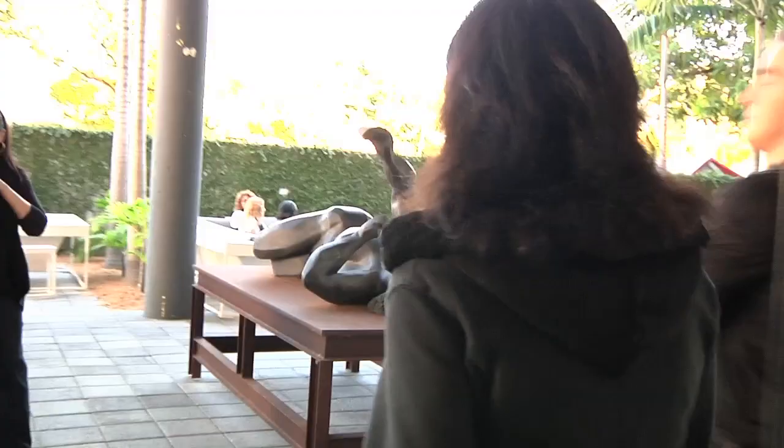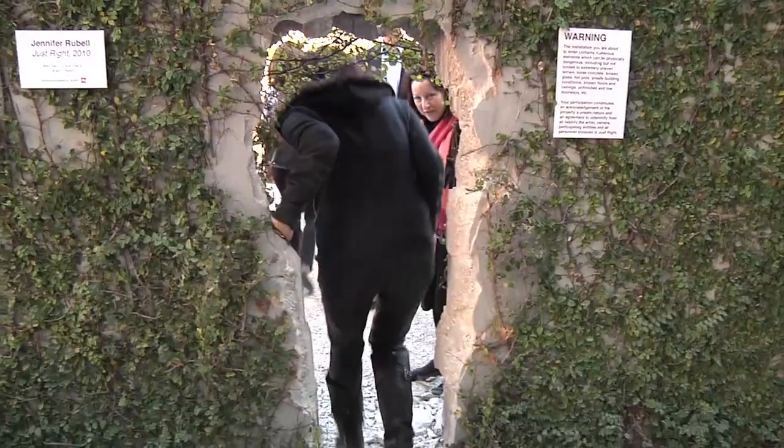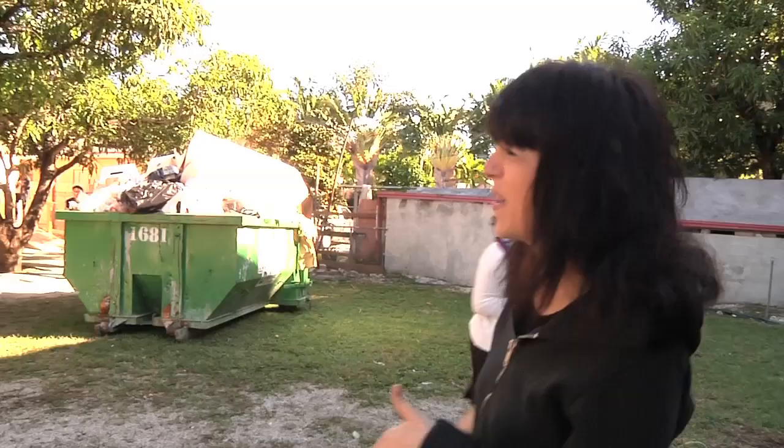I'm Jennifer Rubel. I'm an artist. I'm from New York City. I did a project here called Just Right where I broke a hole in the back wall of my family's art collection. Through that hole is a property that I own. There's a derelict house where I installed this kind of progressive Goldilocks experience.